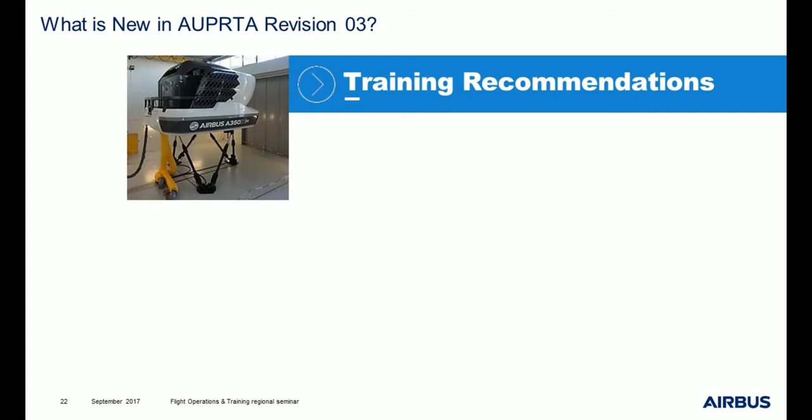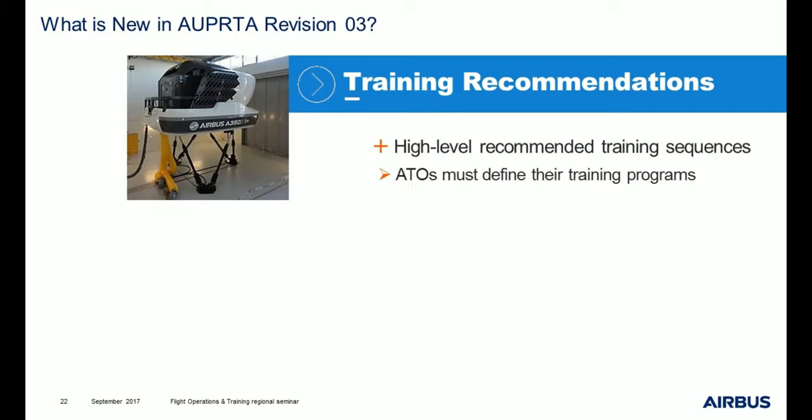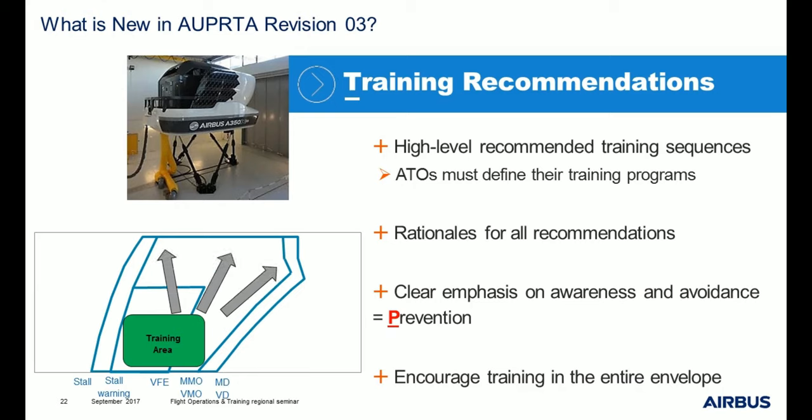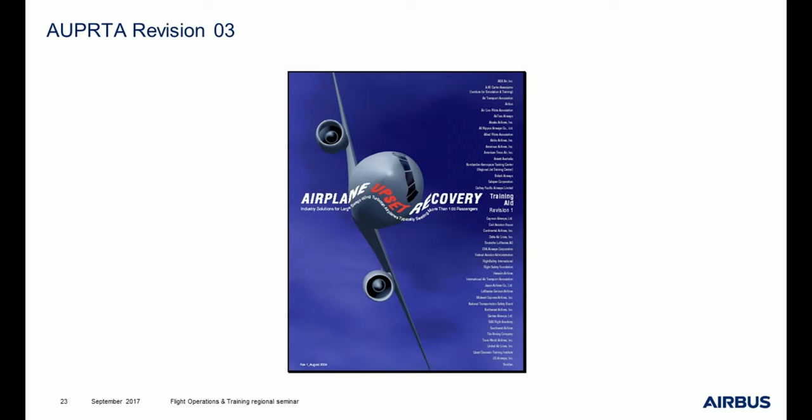In revision 3, the recovery techniques were more developed. There are also training recommendations — high-level recommended training sequences. Approved training organizations have to define their own training programs depending on these recommendations. What is new is that there are rationals for all these recommendations, and once again there is a clear emphasis on awareness and avoidance, which is the P of prevention. This new revision also encourages training in the entire envelope.